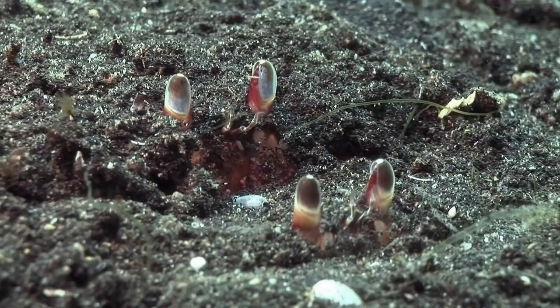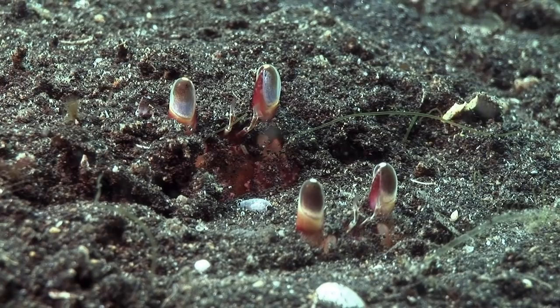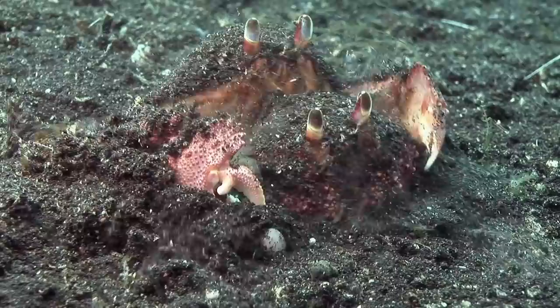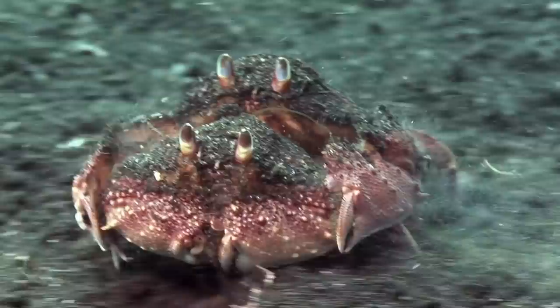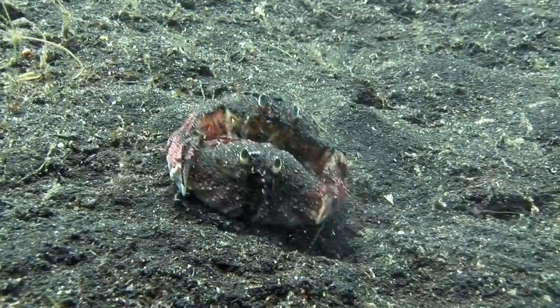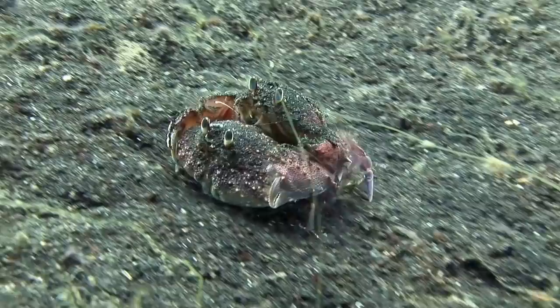These eyes belong to a pair of box crabs, which are usually buried in the sand during the day, with just their sensory organs exposed. Once a male box crab has chosen his female mate, he clings onto her from behind using his two large front claws. Mating will take place just after the female has molted her shell and is still soft. During the wait, the male carries her everywhere with him as he scurries sideways along the seabed.